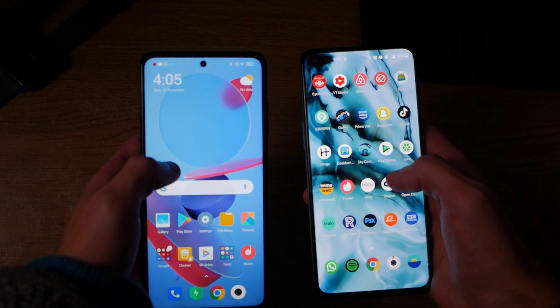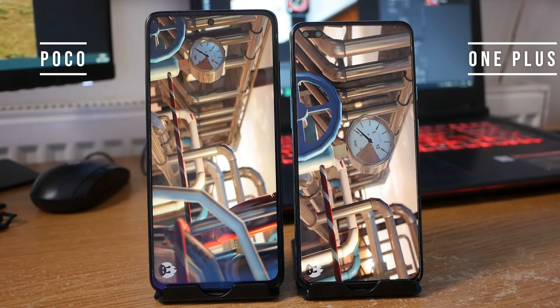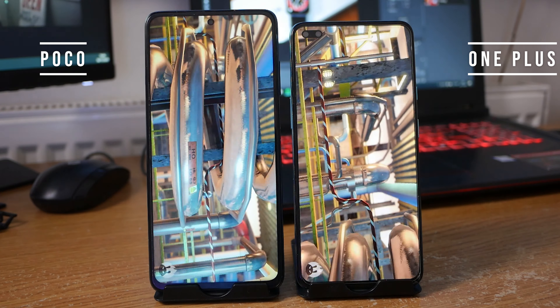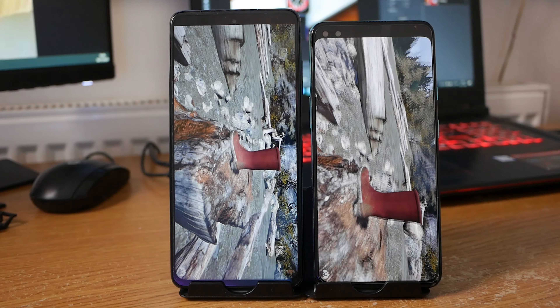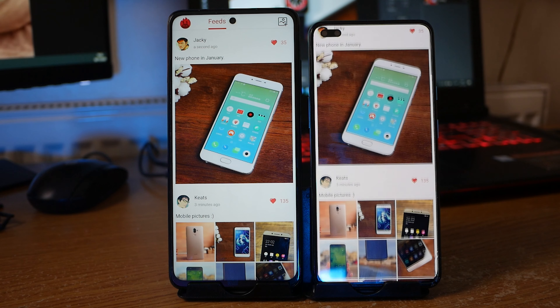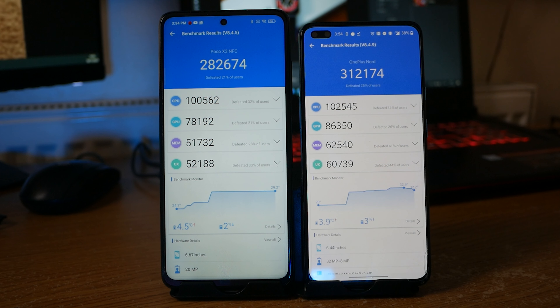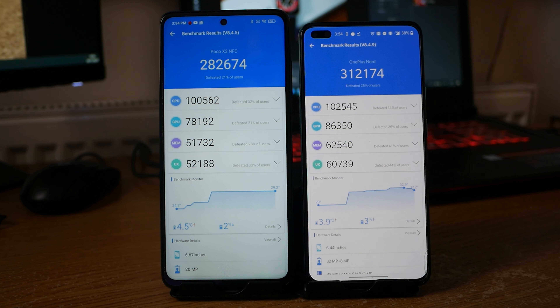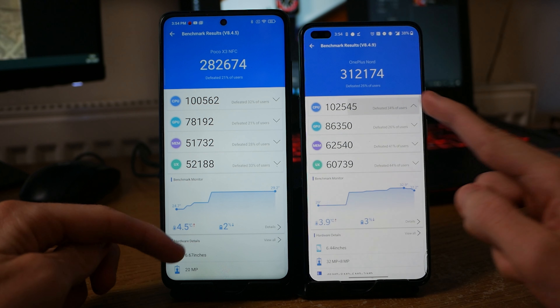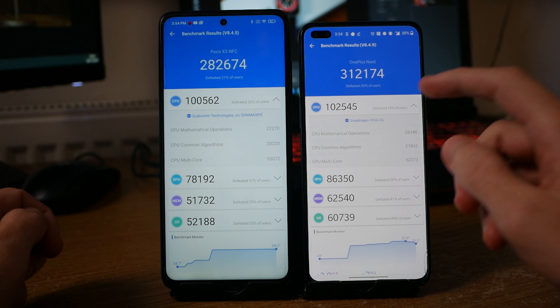These are both fairly powerful phones considering their price. The Poco X3 NFC features a Snapdragon 732G with a maximum internal memory of 128 gigabytes and up to 6 gigabytes of RAM, plus an external SD card slot so you can expand storage to pretty much whatever you want. The OnePlus Nord is powered by a Snapdragon 765G with a maximum internal memory of 256 gigabytes and up to 12 gigabytes of RAM — the version I'm using has 8GB. The OnePlus Nord's processor is slightly more powerful and came out on top in pretty much every benchmark test, though in reality the practical difference isn't going to be massive.